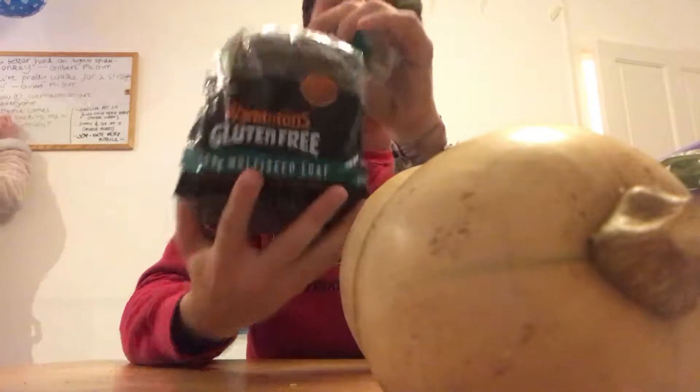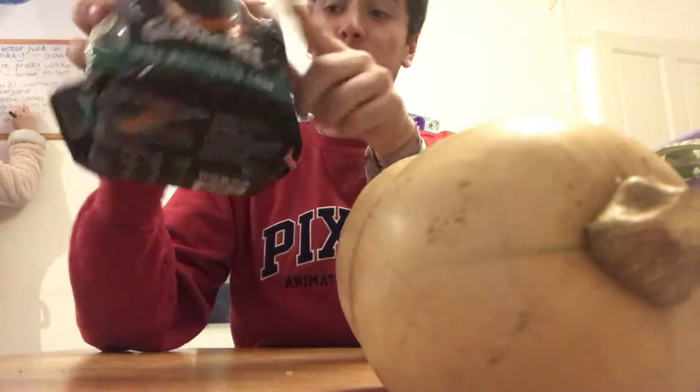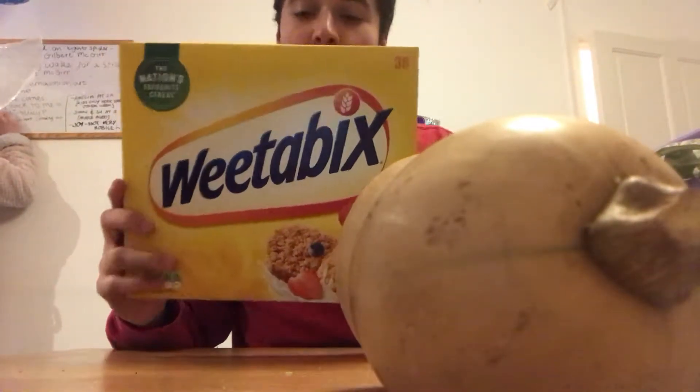I also try to be gluten-free, so I've got a small loaf of gluten-free bread — I mainly bought it because it was 30% off in the reduced section. This stuff is pretty expensive so I usually freeze it and take out pieces when I want to eat.